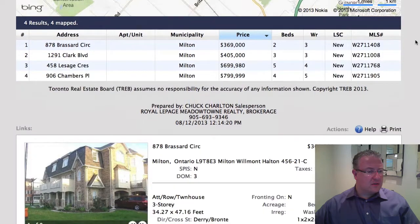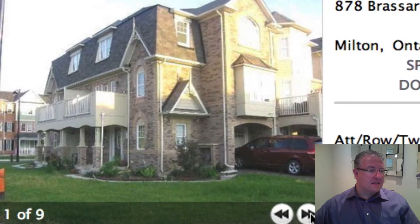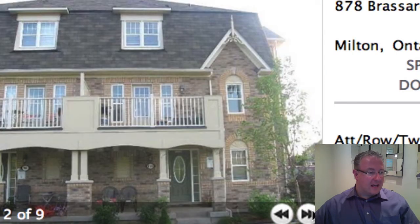Let's start today's list with the first one. It's at 878 Brussard. $369,000 is the price. It's a Sumac or Oak Grove corner. You've got a balcony. There's only a side yard on this one.